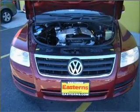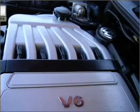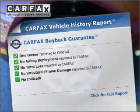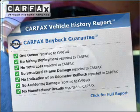Heated seats are a desirable comfort feature. Tailor the temperature to your preference and your passengers. Rest easy knowing this vehicle comes with a Carfax Vehicle History Report from Carfax, the most trusted provider of vehicle information.